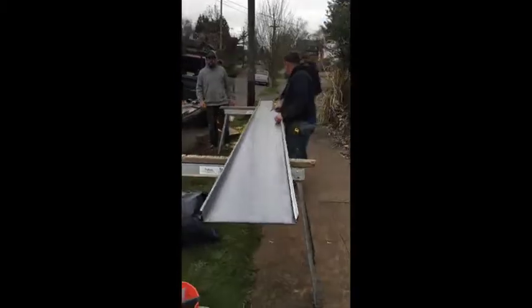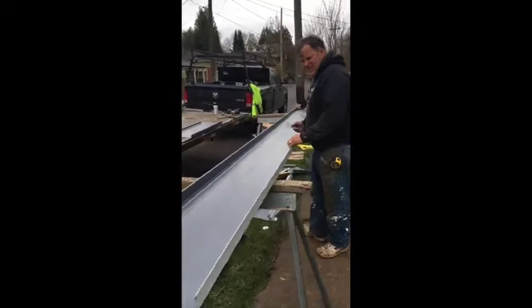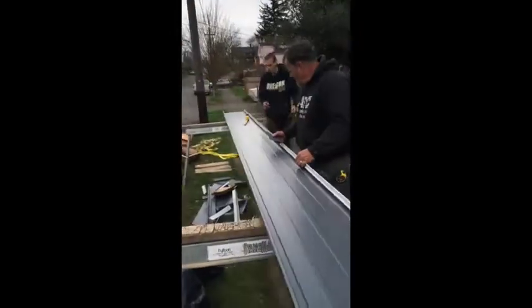The roofer's putting the roof on. There you go.